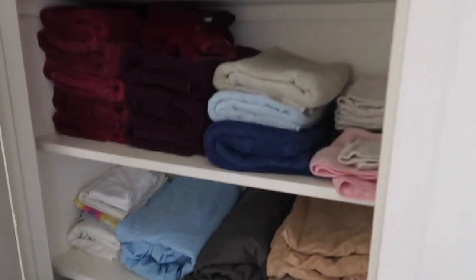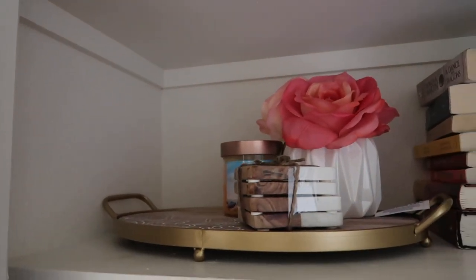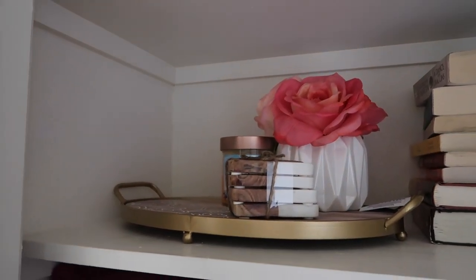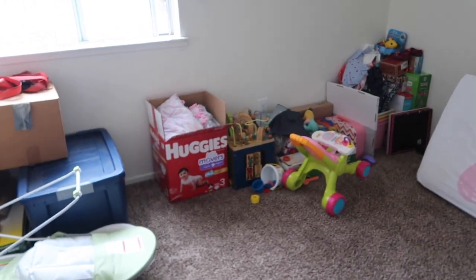Alia had spaghetti earlier. The linen closet. This goes to the coffee table when it comes in.